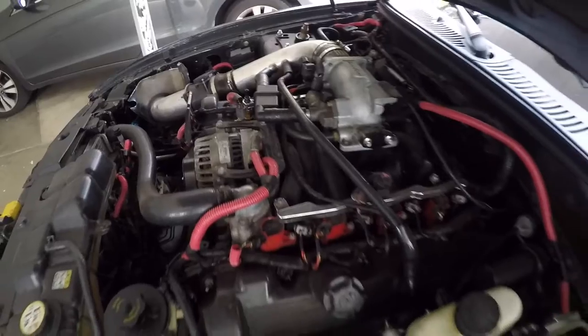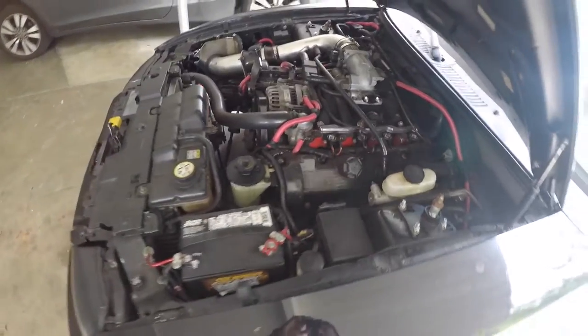How's it going everybody. In this video the question we're going to be asking is: is the new edge Mustang 4.6 liter two-valve a reliable car? The engine in these new edge Mustangs, the amazing sounding 4.6 liter two-valve, has proven its worth.